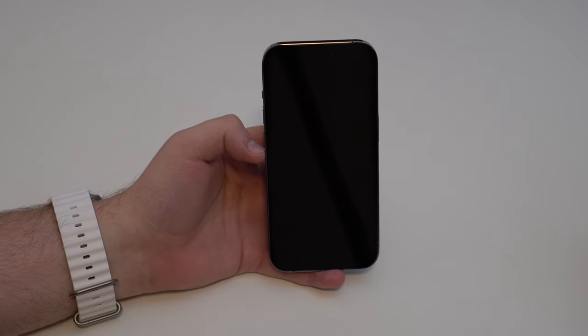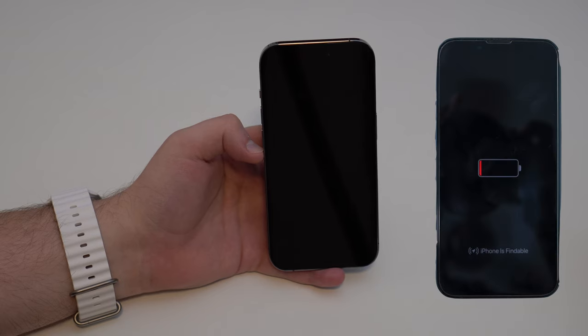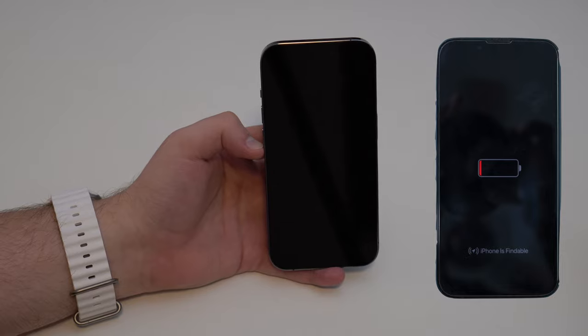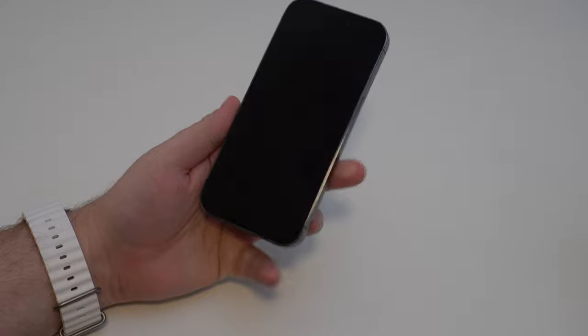Remember when I said it works even with no battery? So even if the battery dies, it also works. I'm going to show you on the screen right now what you're going to see on your iPhone even if you have a dead battery. My iPhone is off — it's been off for a few minutes now. I'm pressing buttons and everything and it's just off.